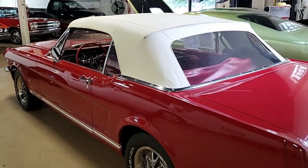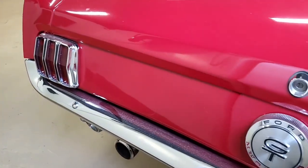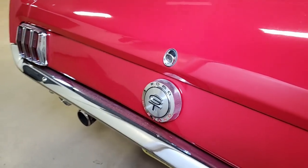Options on this '66 convertible include power steering, front disc brakes, power top, AM radio, rally wheels, and it is priced to sell.